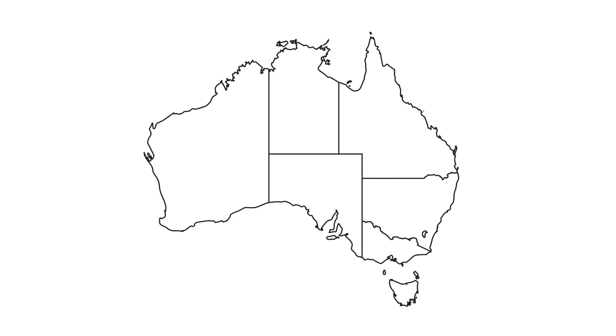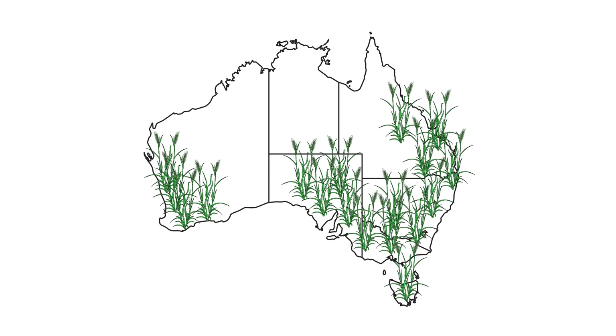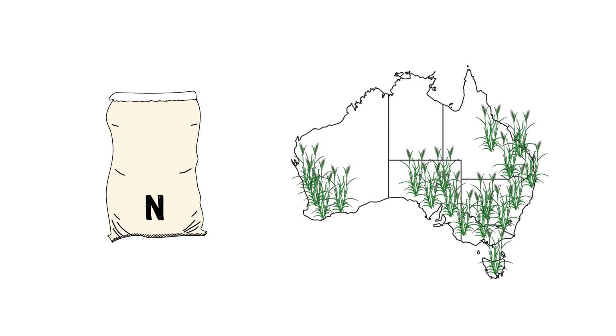Nitrogen fertiliser is vital to crop production in the Australian grains industry, with around 1.4 million tonnes of urea applied in 2015. Yet grains crops use less than half of the fertiliser that is applied — an expensive problem that can also damage the environment by releasing greenhouse gases and contaminating waterways.